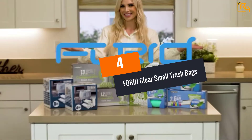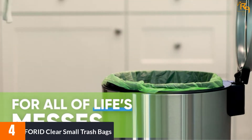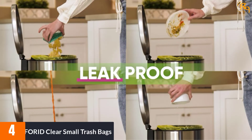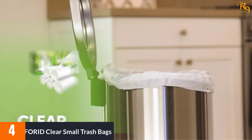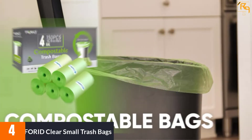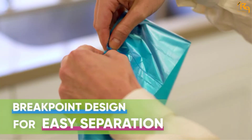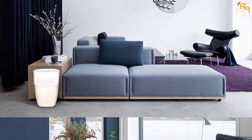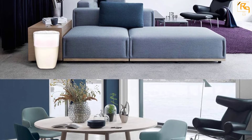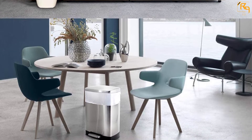At number 4: Ford Clear Small Trash Bags — 4-Gallon See-Through Trash Bags. The translucent design makes it easy to identify the contents for easy separation of recyclable and non-recyclable materials. The garbage bags measure 18 inches by 20 inches and can fit small-sized trash bins and round garbage bins with a diameter up to 12 inches and height up to 16 inches. Featuring high-quality pure PE materials, the trash bags are leak-proof and non-breakable, and this material doesn't emit toxic smell. The garbage bags come in a total count of 220 trash bags in 5 rolls.